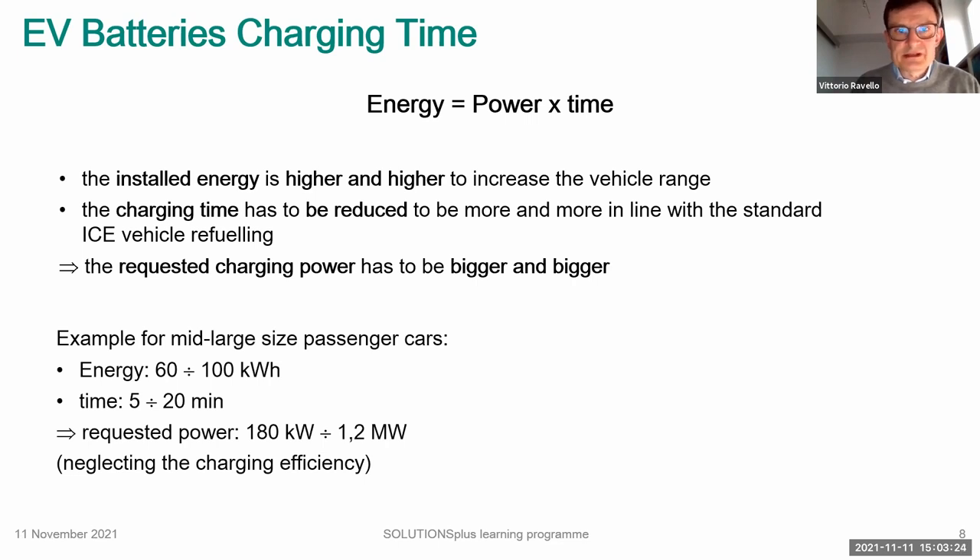Here are some numbers for passenger cars — large and mid-size. For instance, Tesla Model 3 and Tesla Model S. The target charging time for today's DC fast charging is around 20 minutes for a partial charge. Five minutes could be the dream — close to today's gasoline experience. If I combine the shortest time with big energy, to charge such a vehicle I would need more than one megawatt, which is obviously not something available at a home plug. You can see how large the power requirement can become.